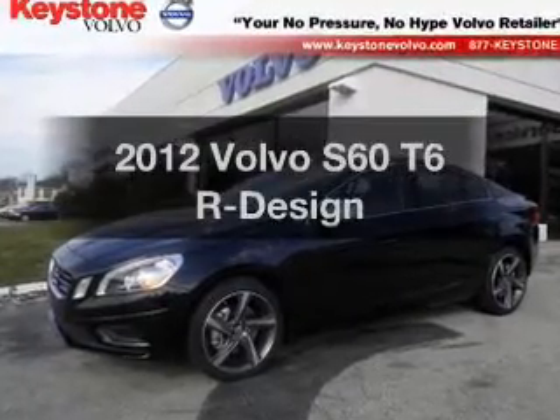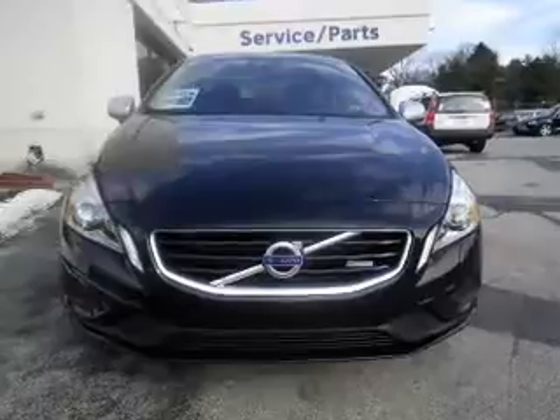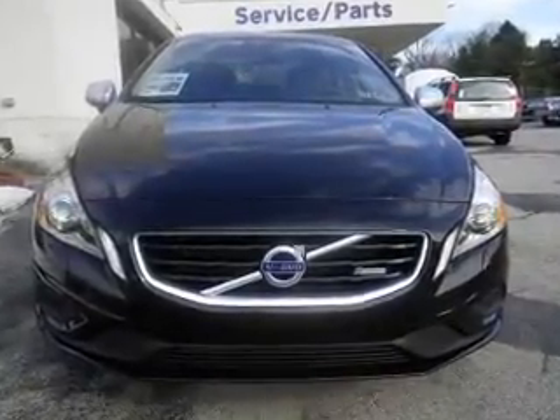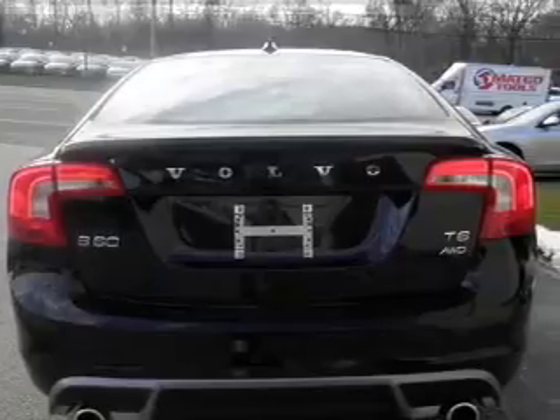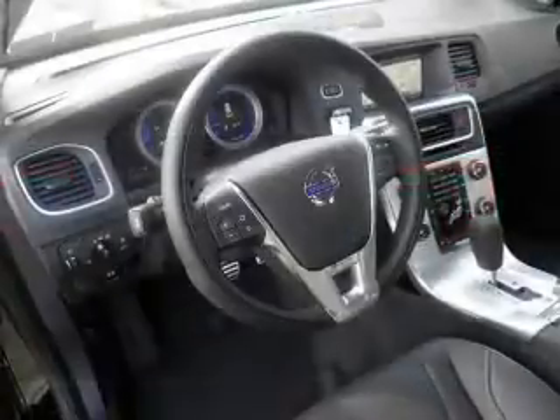Presenting the 2012 Volvo S60. If you're looking for an automobile with great attributes, look no further. With a reliable 6-cylinder engine driven by a 6-speed automatic transmission, the anti-lock braking system will help deliver you safely to your destination.